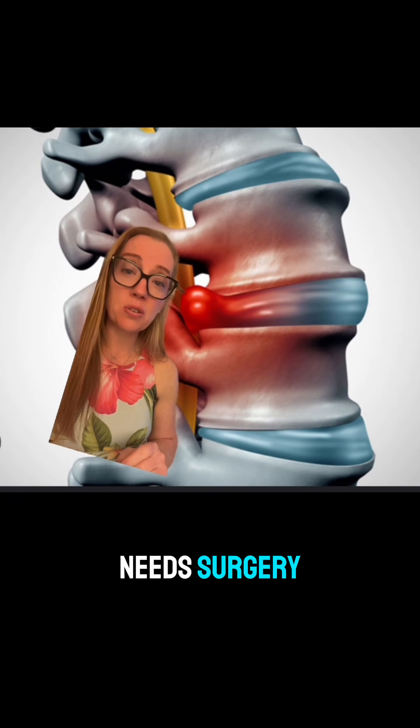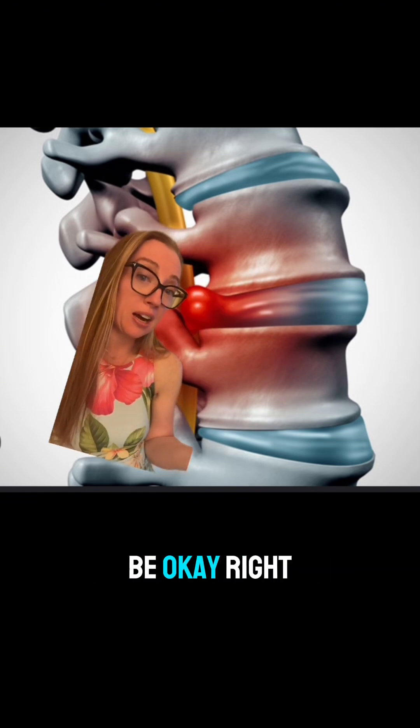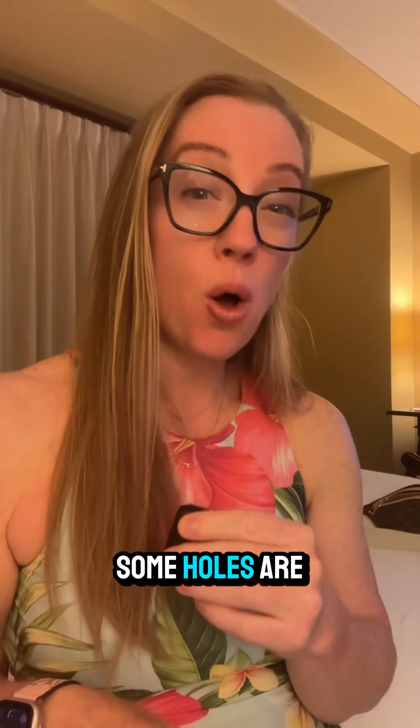If the patient needs surgery, we can go in there and scoop this little thing out, and everything should be okay. 75% of the time it works great, but in 25% of the time there's a problem. When we go in there surgically, there will be a hole in the disc in which we go in and remove pieces of that disc — and some holes are small and some holes are big.